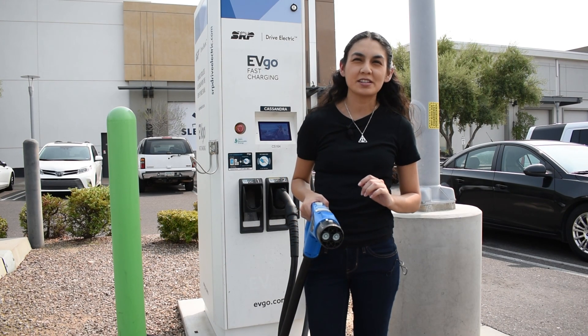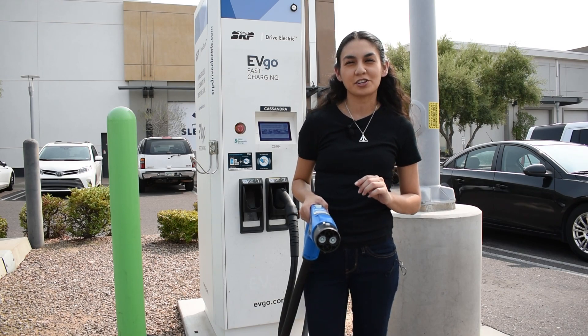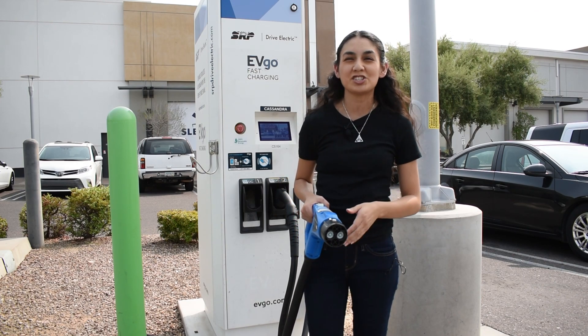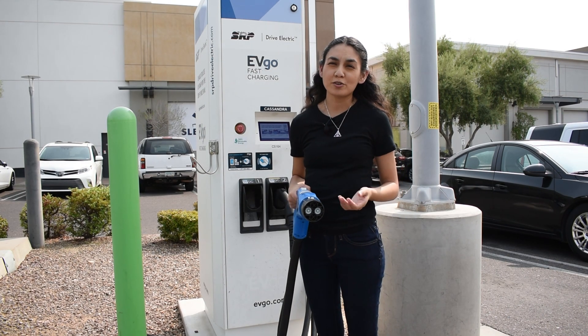CHAdeMO is a DC-only standard. Current revisions in the United States charge up to 62.5 kW; new revisions can do up to 400 kW. The CHAdeMO is currently used in Japanese cars such as the Nissan Leaf and the Mitsubishi Outlander PHEV. One interesting thing about the CHAdeMO is that it supports bi-directional charging.